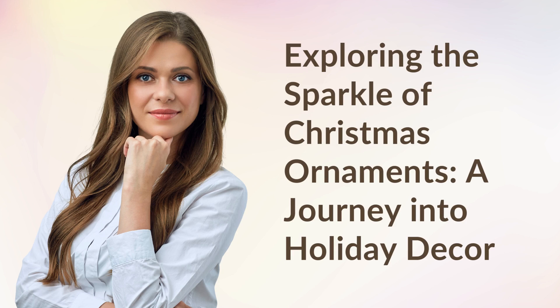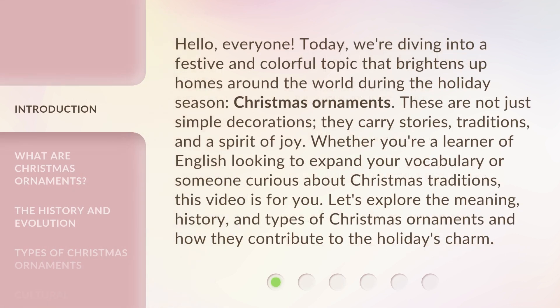Exploring the Sparkle of Christmas Ornaments: A Journey into Holiday Decor. Hello, everyone. Today, we're diving into a festive and colorful topic that brightens up homes around the world during the holiday season — Christmas ornaments.